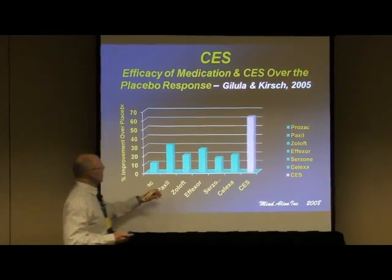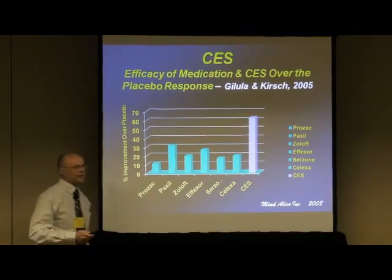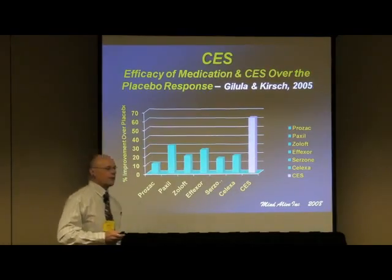This bar graph shows an example of improvements, and you can see CES is much more effective at treating depression than medications are.